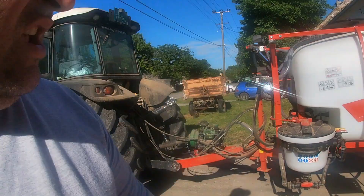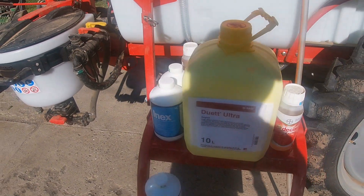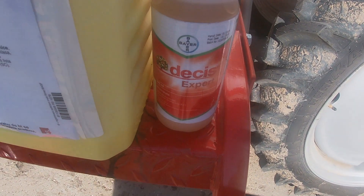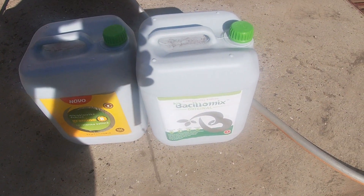This is Bacillomix Original, which is part of the protection of the pshenice and also acts as a stimulator. We use a whole spectrum of products starting from the pshenice: Demofungicid Duet Ultra for protection, Decis Expert insecticide, and of course microbiological fertilizer Gramino B and Bacillomix.